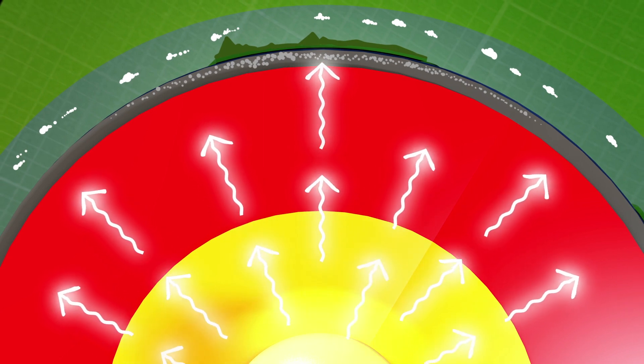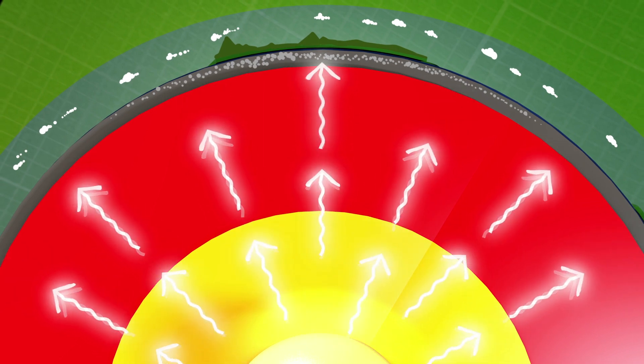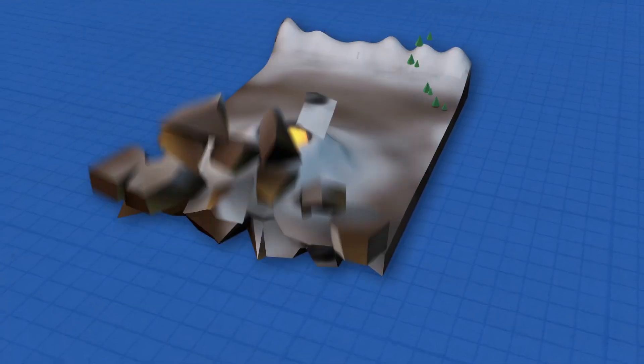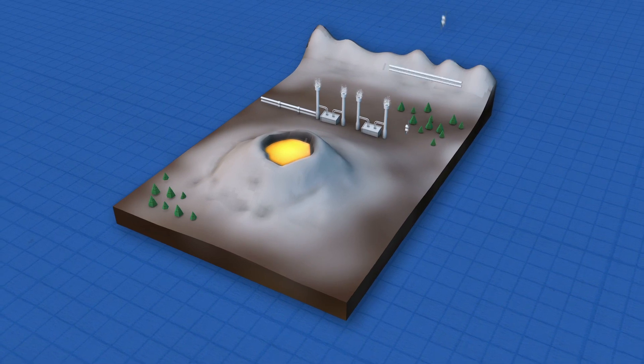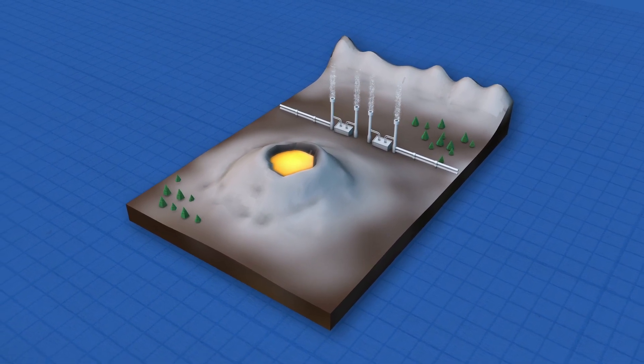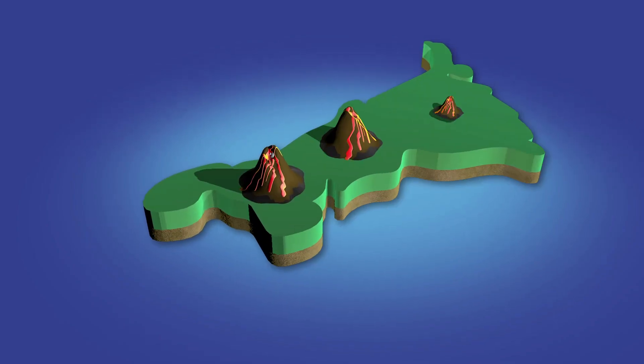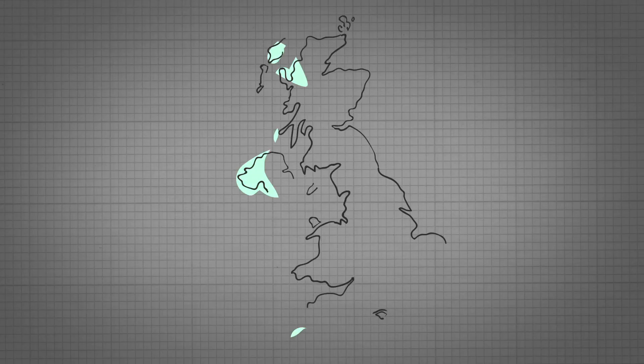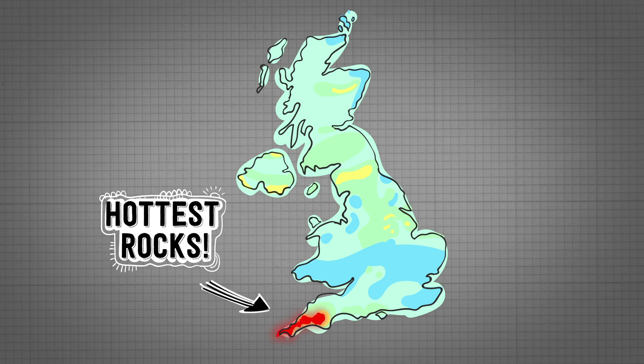Geothermal energy is usually produced in areas where rocks and water have been heated from magma deep underground. Geothermal energy plants, like those in Iceland, are often found near volcanoes. But are there volcanoes in Cornwall? No. But Cornwall is a perfect place to source geothermal energy, as its rocks underground are hotter than anywhere else in the UK.